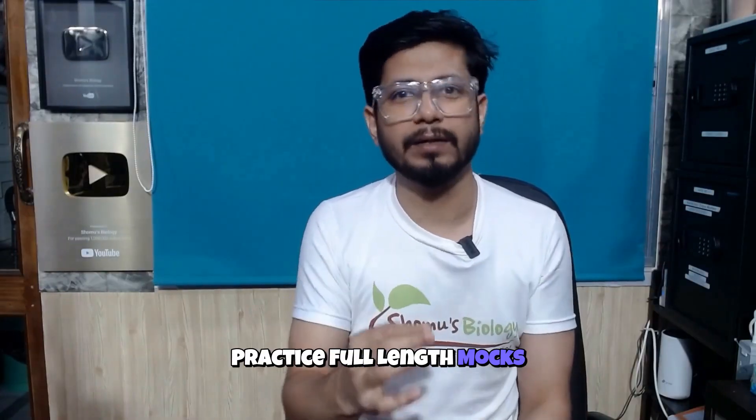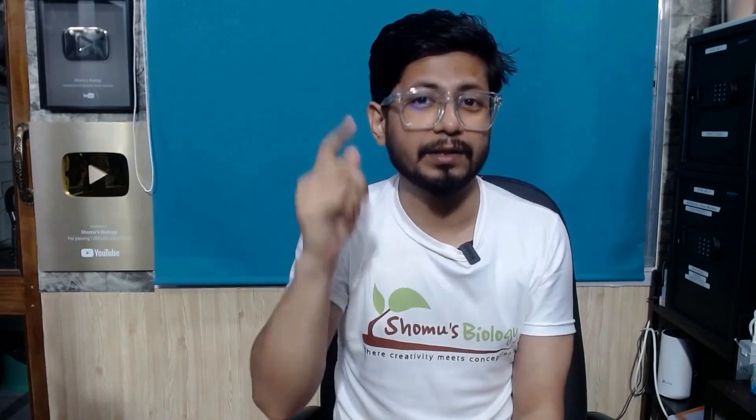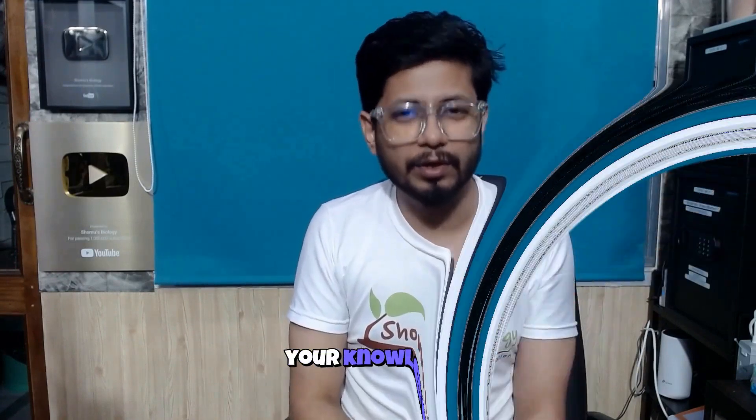Strategy 6: Practice full-length mocks and maintain an error log. Every week, take a timed mock under exam conditions. Record every mistake in an error log and review those topics immediately to plug gaps in your knowledge.